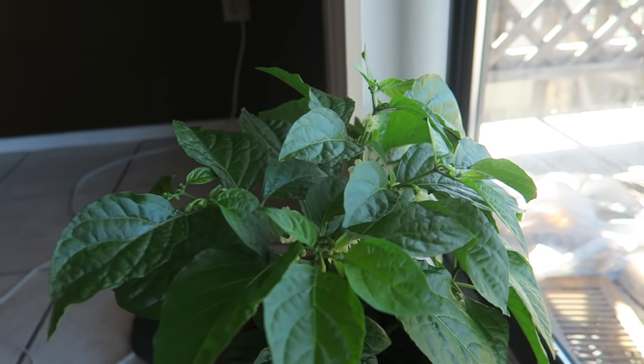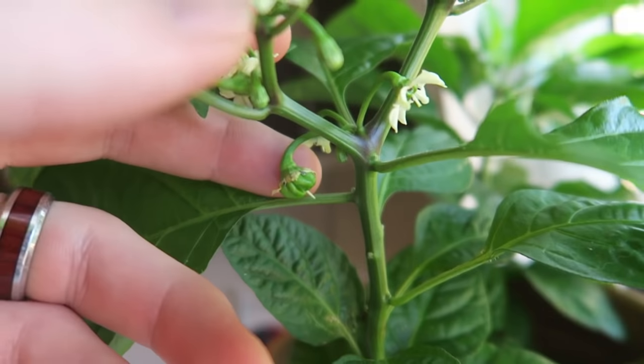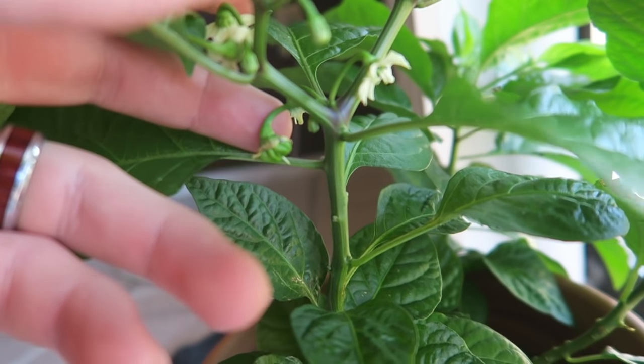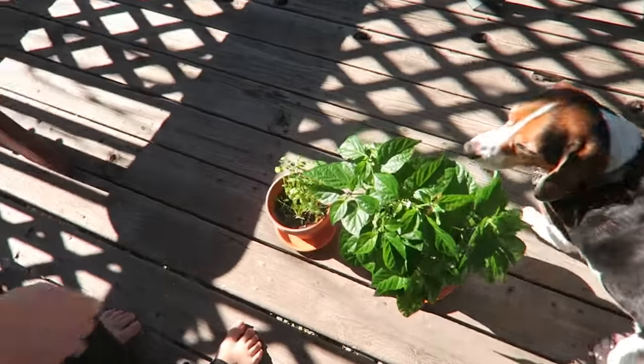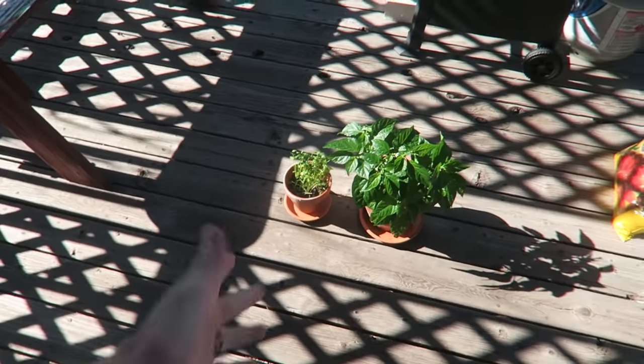Guys, here's the ghost pepper plant and I just saw something this morning — look, it's a pepper! It's growing! Looks like it just started, so hopefully soon we'll have a ghost pepper. Putting it outside to get some fresh air. Cilantro needs some sun as well. So here's our garden.